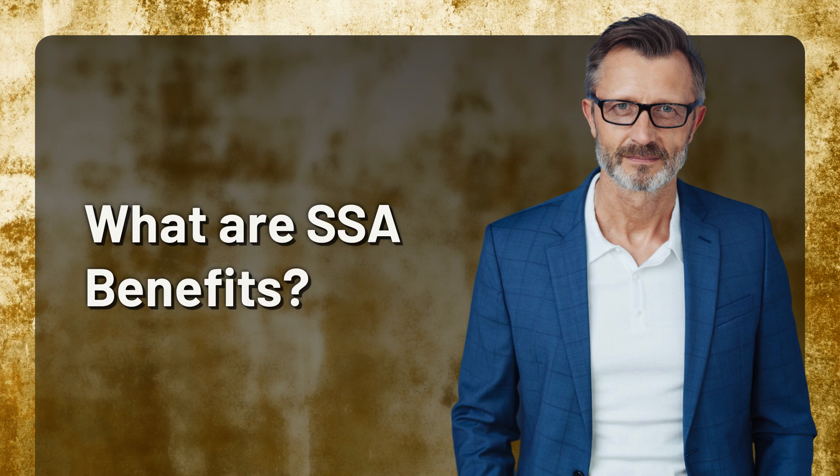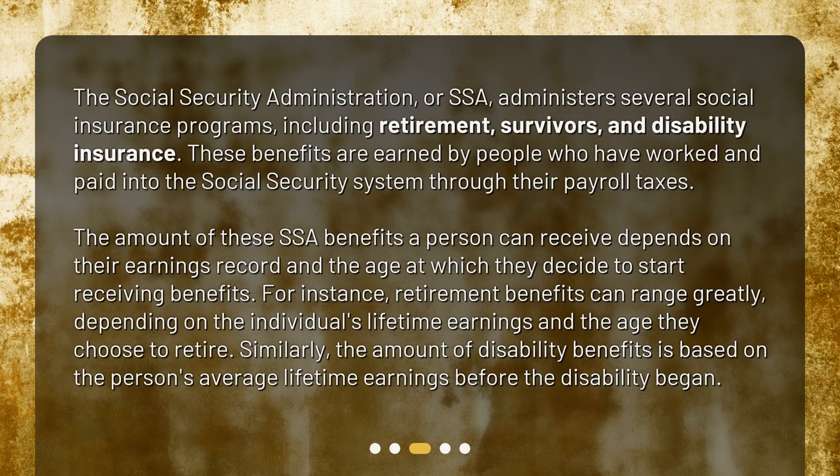What are SSA benefits? The Social Security Administration, or SSA, administers several social insurance programs, including retirement, survivors, and disability insurance. These benefits are earned by people who have worked and paid into the Social Security system through their payroll taxes. The amount of SSA benefits a person can receive depends on their earnings record and the age at which they decide to start receiving benefits. Retirement benefits can range greatly depending on the individual's lifetime earnings and the age they choose to retire. Similarly, the amount of disability benefits is based on the person's average lifetime earnings before the disability began.